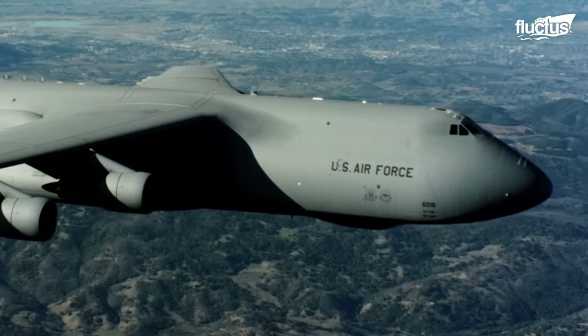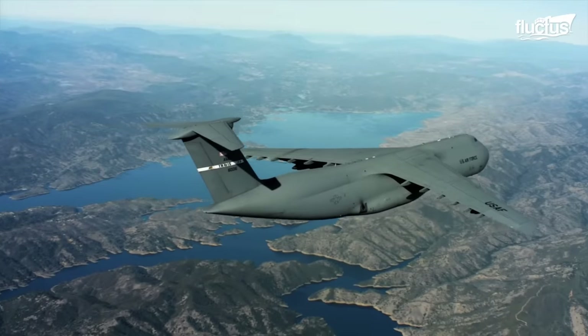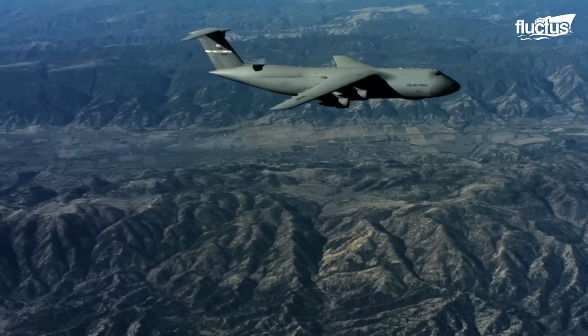The C-5 is over 50 years old, but most operational versions have undergone extensive upgrades to ensure the plane remains compatible with modern military requirements.